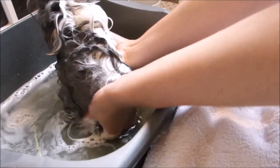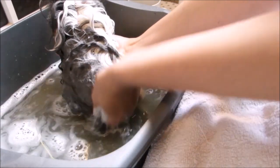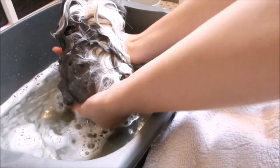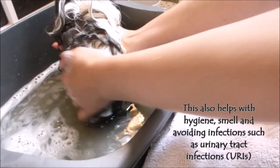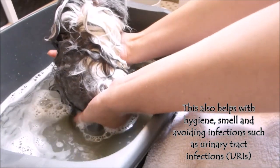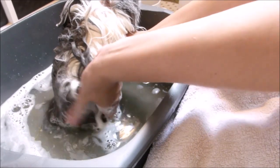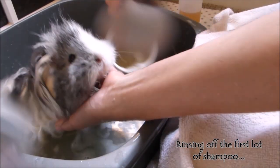With long-haired piggies it is especially important that we really thoroughly wash around their rear end, because that is unfortunately where they are most likely to get urine soaking up into the hair. Some guinea pigs unfortunately do have a habit of sitting in their own poo and wee, which is not very pleasant. Be prepared for wet trousers when you're doing this!